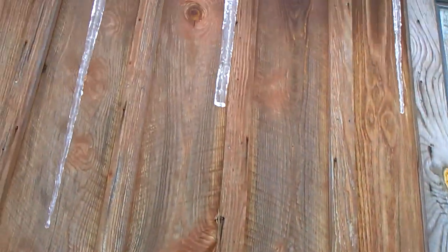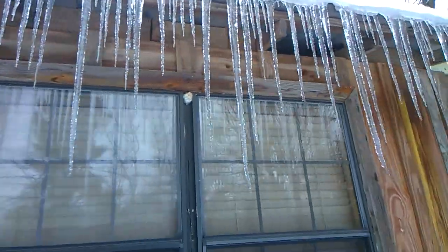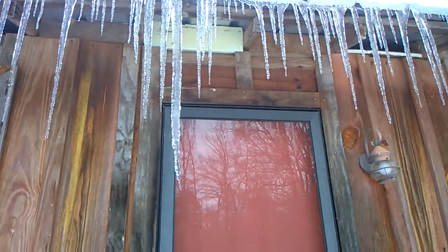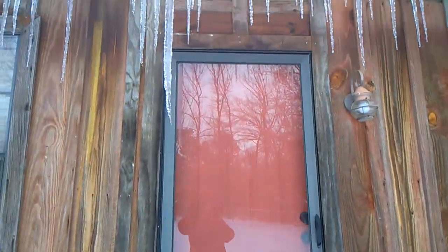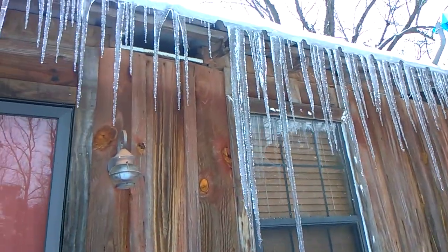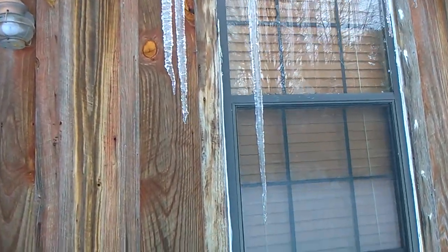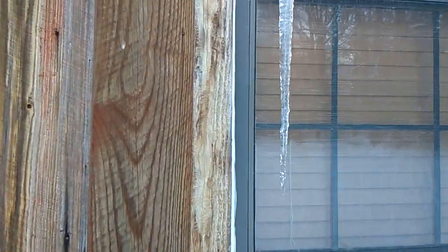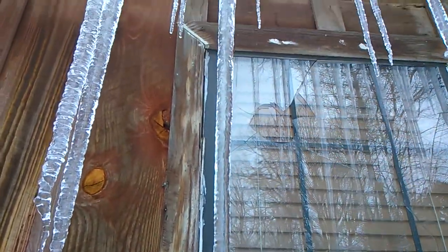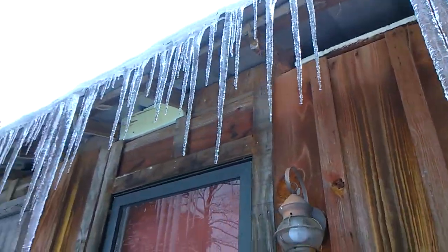They're huge. There's one right in front of the front door — check it out, it's like a curtain. I'm going to have to come out here and carefully knock these down or something, the ones right by the door anyway. Look at this one. Amazing. Just amazing.